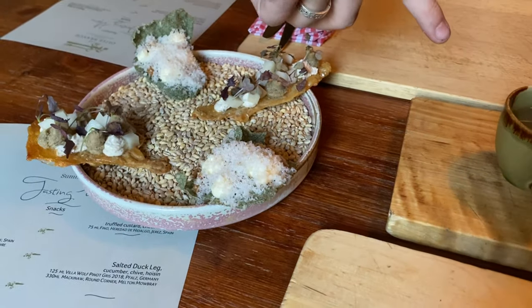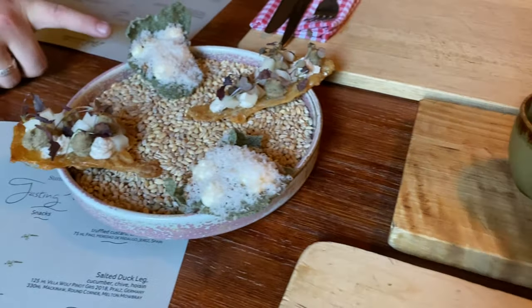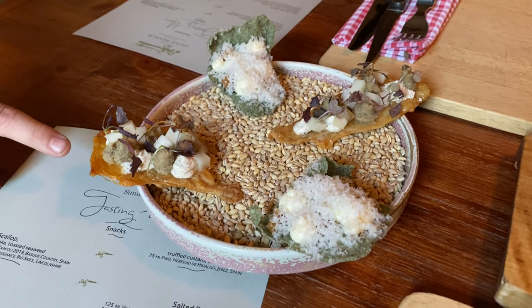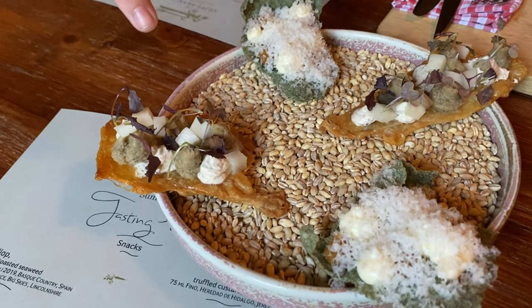We've got a runner bean consommé with a herb oil on top. We've got the seaweed cracker with the mushroom caramel and the parmesan custard, and there's parmesan grated over the top. And then the crispy chicken skin with an artichoke purée and a goat's cheese mousse and some cubed apple.